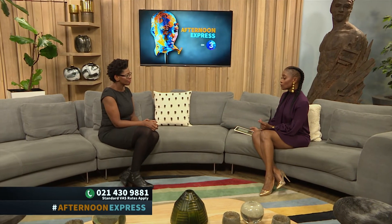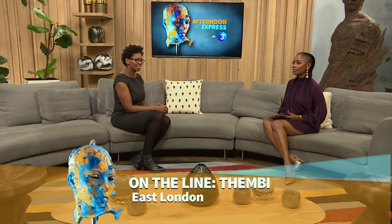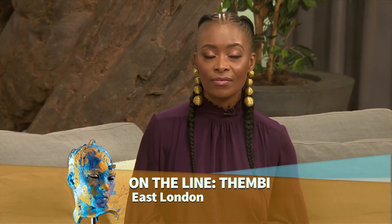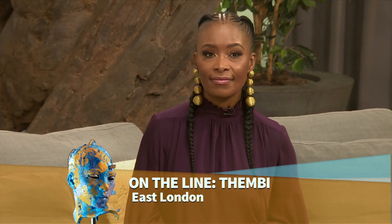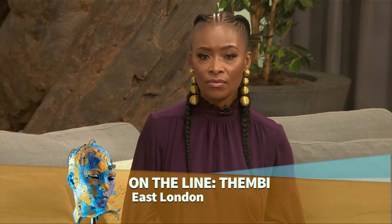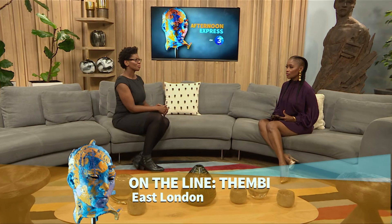We have a caller on the line — Tembi. Hi Tembi, welcome to Afternoon Express. What's your question? 'Hi Doctor, I always wear sunblock, but every single time I go into the sun I have these dark spots. I'm stressing out because I'm getting married in December and the last thing I want is to look uneven on my wedding day. I wear sunscreen in the morning, I just don't know what's happening.' Thank you for your question, Tembi.